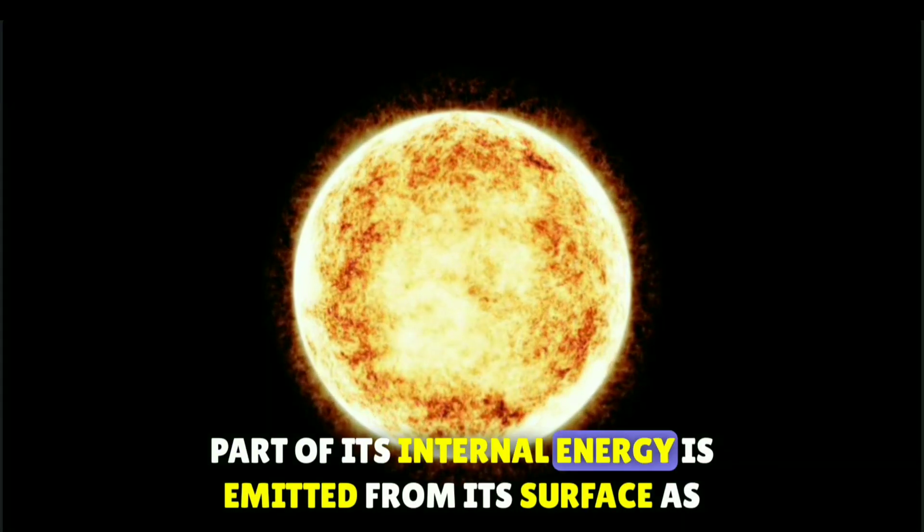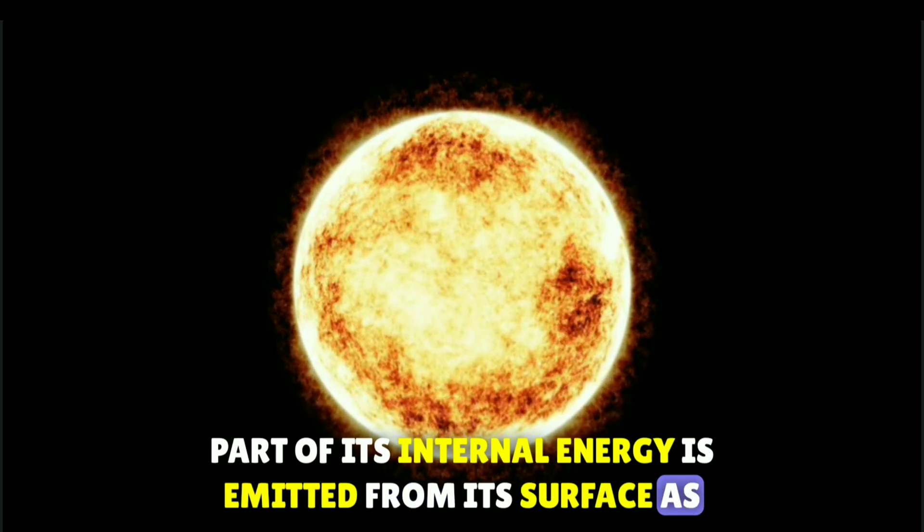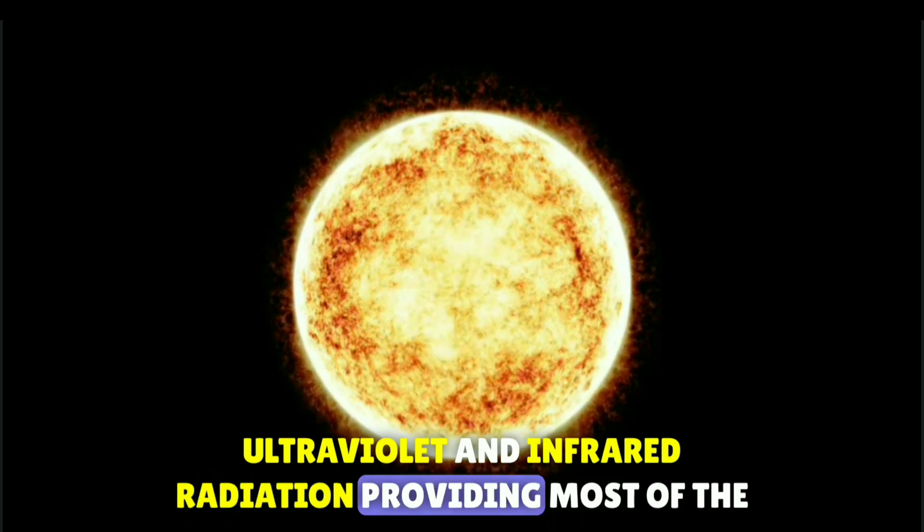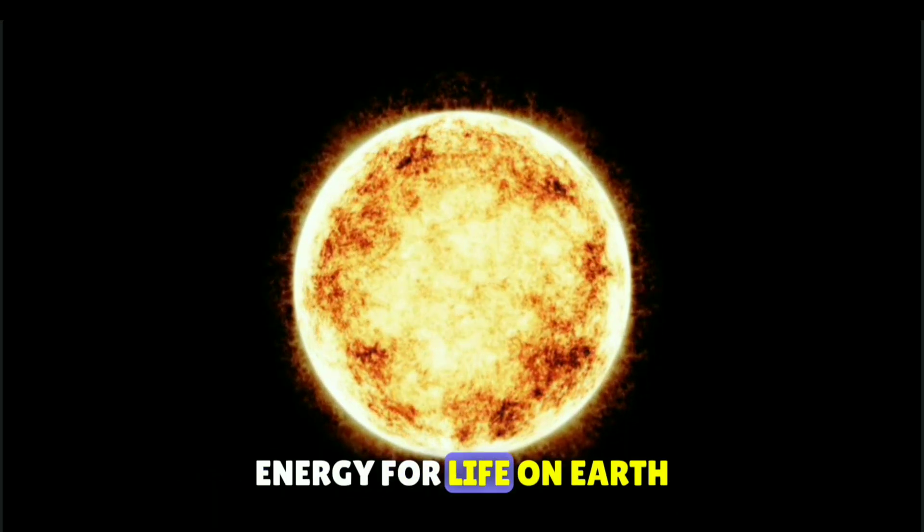Part of its internal energy is emitted from its surface as light, ultraviolet and infrared radiation, providing most of the energy for life on Earth.